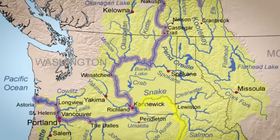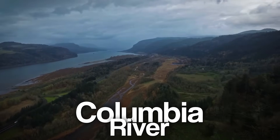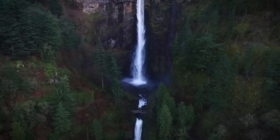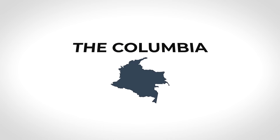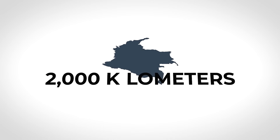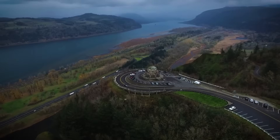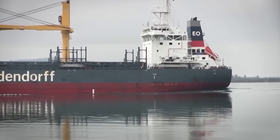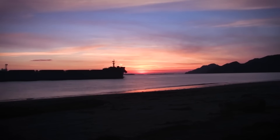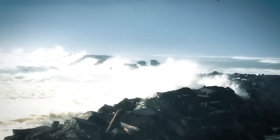We're here at the edge of the Pacific Northwest, where the Columbia River, the largest river on the US West Coast, meets the vast, roaring Pacific Ocean. This isn't a simple river meeting the sea — it's a collision of forces. The Columbia stretches over 2,000 kilometers, draining water from seven states and even parts of Canada. For centuries, it's been a lifeline, carrying goods, fueling industries, and connecting communities. But right here, where it spills into the ocean, the conditions turn dangerous.